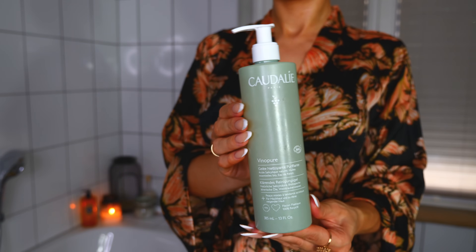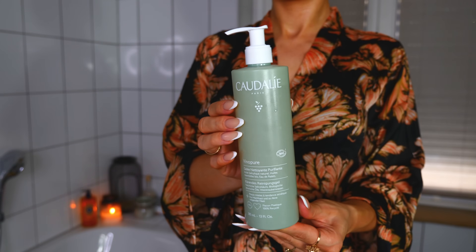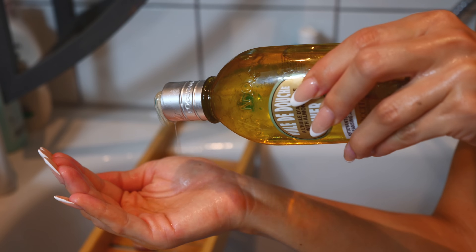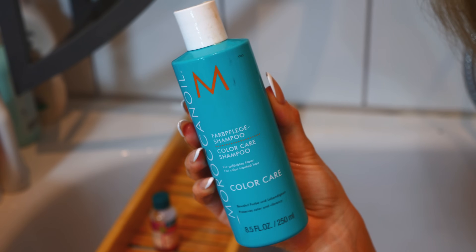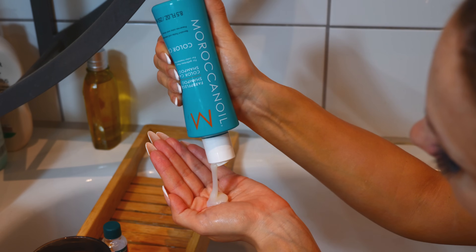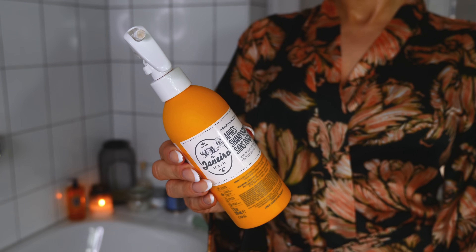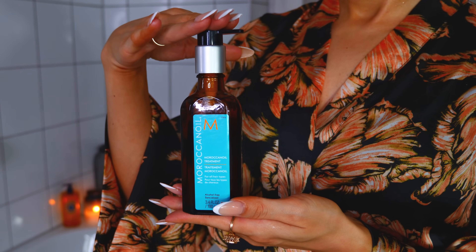Do mycia twarzy użyłam dzisiaj żelu Caudalie. Ja Wam wszystkie produkty wypiszę pod spodem. Do mycia ciała użyłam olejku L'Occitane - do tego olejku wracam od lat. Szampon mam z firmy Marocan Oil i powiem Wam, że uwielbiam ten zapach. Mogłabym mieć takie perfumy. Tutaj mam odżywkę bez spłukiwania Sol de Janeiro i olejek do włosów na końcówki Marocan Oil.